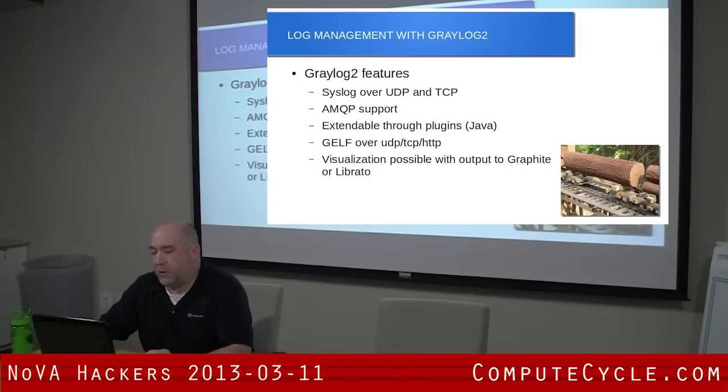Another thing it supports is extensibility through Java. If you know how to write Java, you can write plugins. There's a few plugins already out there and the documentation's out there. There's some pretty cool stuff — they have a plugin to read Twitter, so if you want to pull Twitter feeds into Graylog you can do that. They also have outputs for HipChat or GeckoBoard or other things some of you may be familiar with.